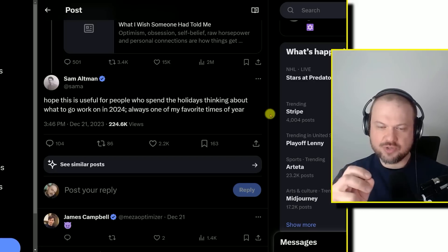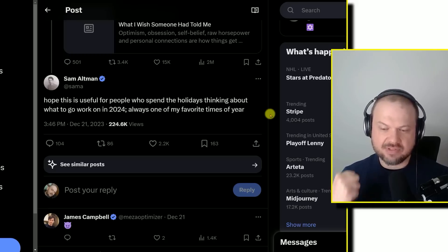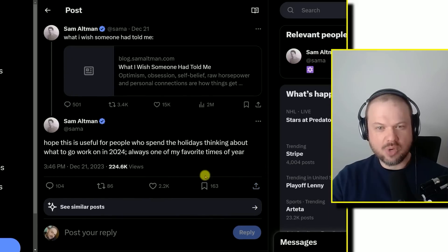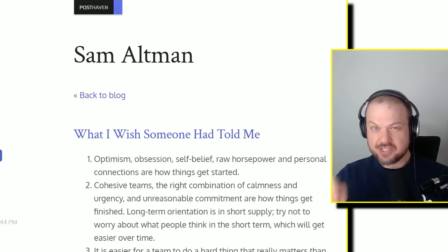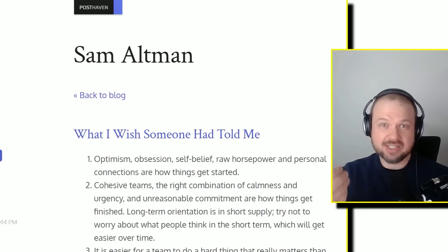Next up, Sam Altman posted saying 'hope this is useful for people who spend the holidays thinking about what to work on in 2024.' This is a time of introspection and thinking about the future. He made a post saying 'what I wish someone had told me.' I like how he writes and how he thinks — he tends to take certain ideas and connect them in ways that make them really insightful. He's able to distill intelligence and present it simply.